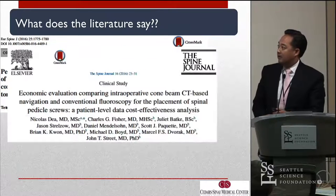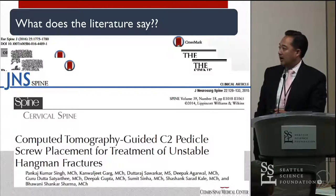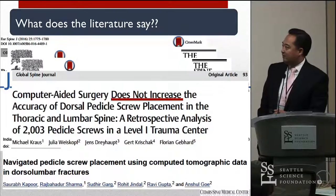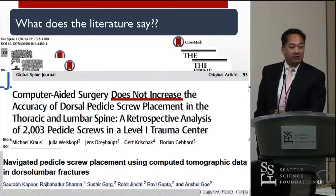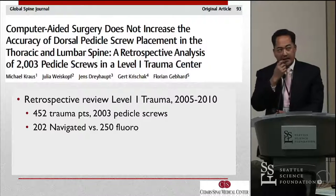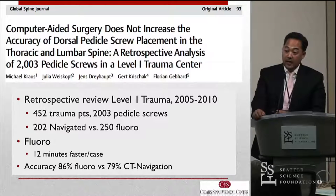The literature has certainly talked about this in various ways. Charles Fisher gave a great talk today on cost effectiveness. A lot of new studies are coming out on cervical trauma — C1-2 fractures, percutaneous, Hangman fracture introductions. The literature, like the bandwagon, is saying navigation in trauma is effective and efficient. But then you get this study out of Germany that says computer-aided surgery does not increase the accuracy of dorsal pedicle screw replacement in the thoracic and lumbar spine. This was a reasonable retrospective review — a level one trauma center, 452 patients equally spaced. What they found in Germany was that fluoroscopy was superior: 12 minutes faster per case, with accuracy actually higher in fluoro than CT-guided navigation.